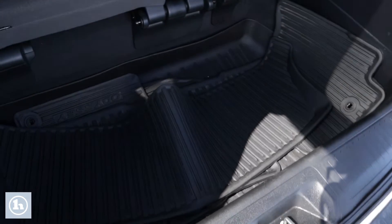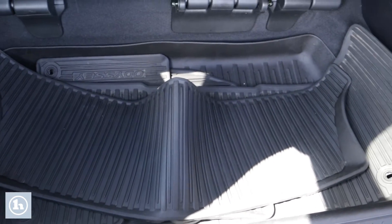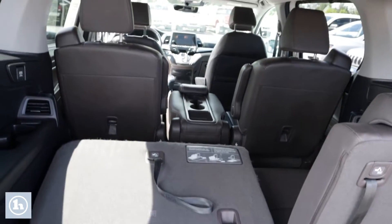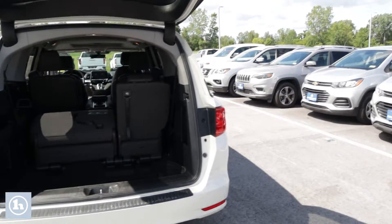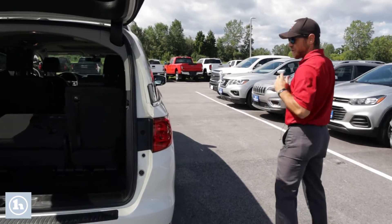As you can see, even with the seats up, they do have the little stow-and-go in here, so you do get all that extra storage space. I will also caveat, there are those rubber mats in here. Those are Honda stock mats, so they fit this Odyssey to a T.